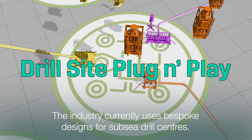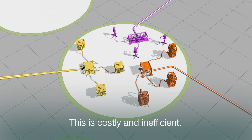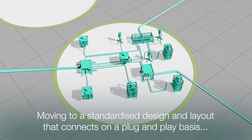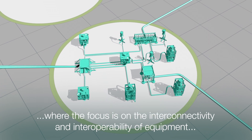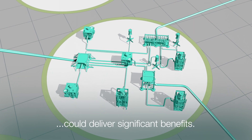The industry currently uses bespoke designs for subsea drill centres. This is costly and inefficient. Moving to a standardised design and layout that connects on a plug-and-play basis, where the focus is on interconnectivity and interoperability of equipment, could deliver significant benefits.